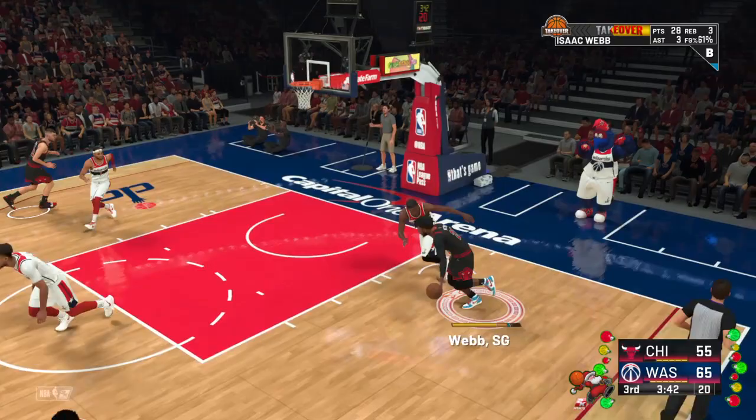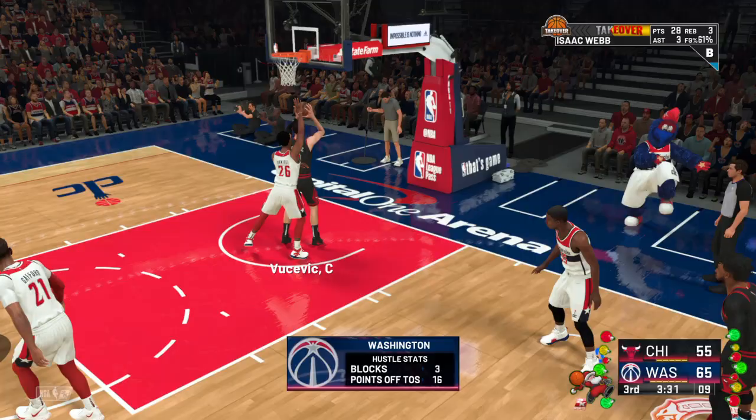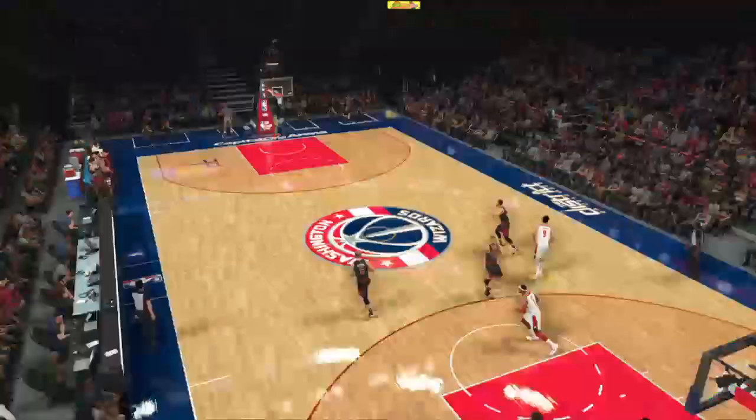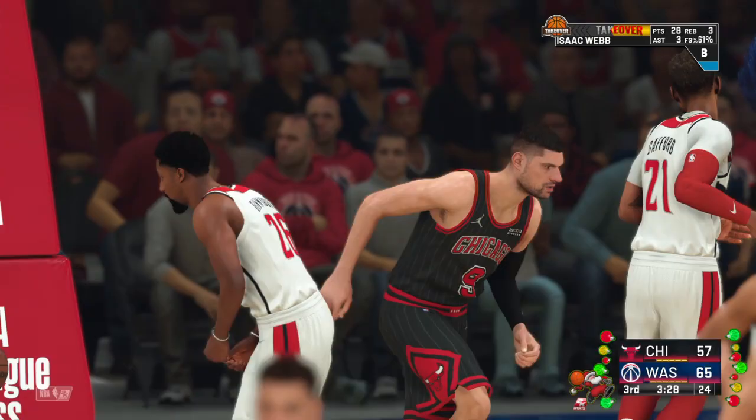What do you think about the hustle stats here for Washington? We've seen them make the extra effort from a defensive standpoint — closing out airspace and sending shots back. Yeah, it's something else that's served them, along with all the turnovers they've caused and the points that have come along with those.